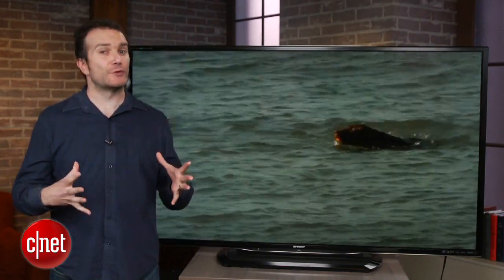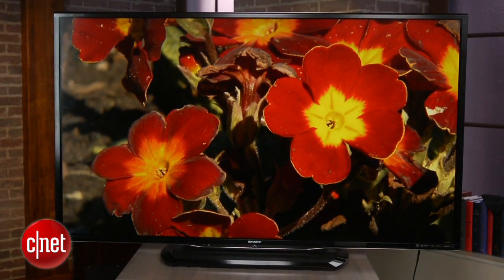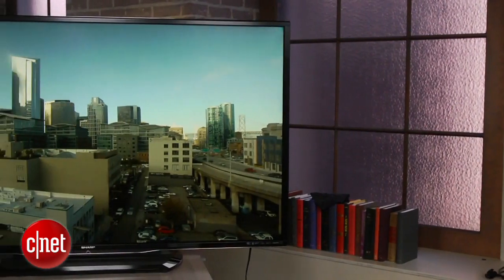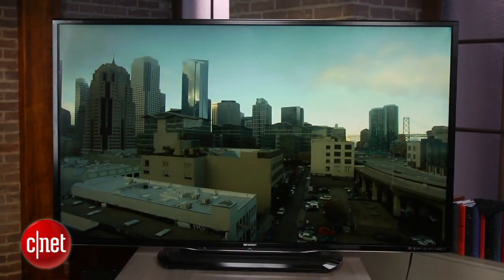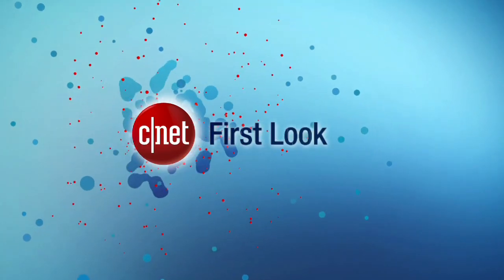Off-axis blacks turn blue and colors get even more muted. The LE757 is about $300 more than the same sized LE650, but a worse performer. Quattron is more expensive to make, but it's still not a compelling technology. Get the cheaper Sharp instead, and spend the change on an airplane ticket. This has been Ty Pendlebury for CNET.com. I'll see you next time.